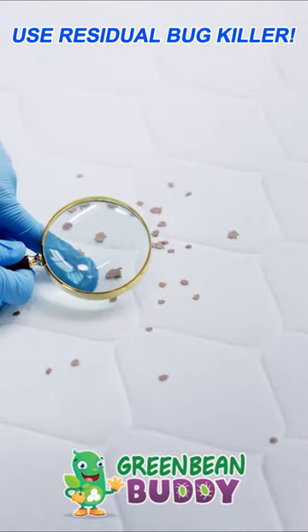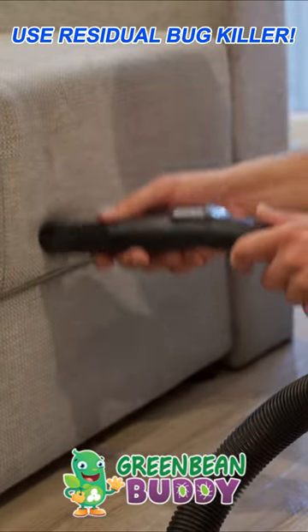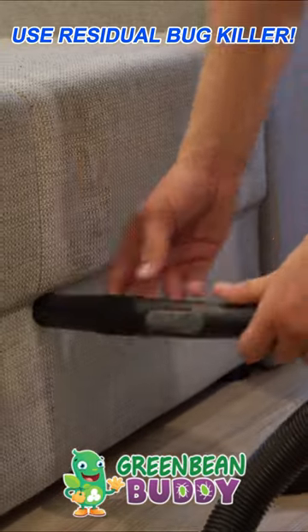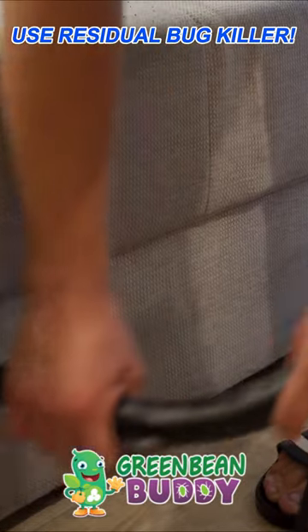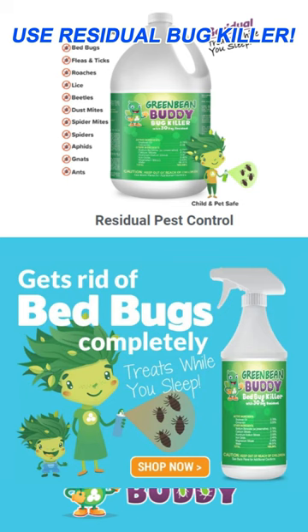When she checked those areas, she found many more bed bugs than she thought. The other problem in getting rid of the bed bug problem entirely was that she was only using a contact killer, which only kills the bed bugs it's sprayed on directly.